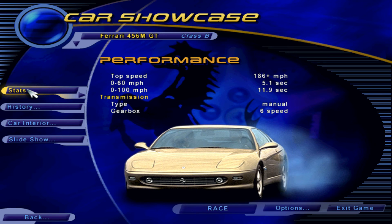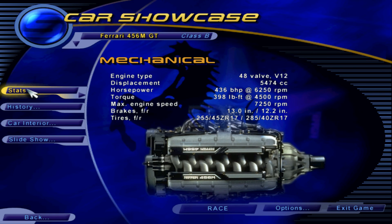This might be a touring car for four, but it's almost as fast as other Ferrari models built just for two. Top speed is over 186 miles per hour, and 60 miles per hour comes up quickly in just 5.1 seconds.